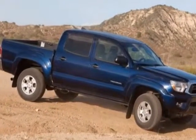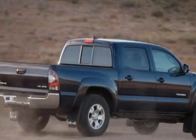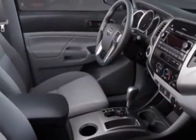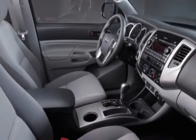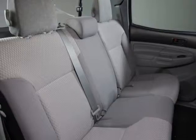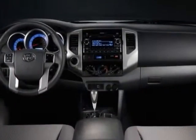Additional options for this vehicle include the standard paint black, TRD TX Baja Series, TRD TX Baja Series Factory Credit, JBL FM Stereo with 6-Disc CD Changer and Navigation, and 50 State Emissions.